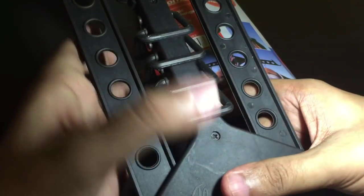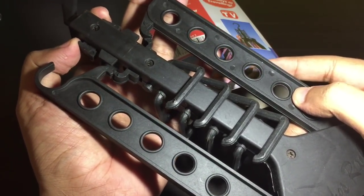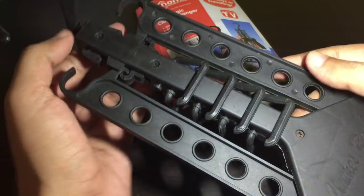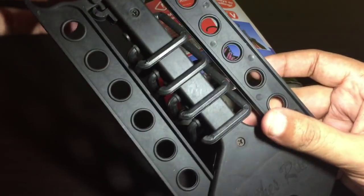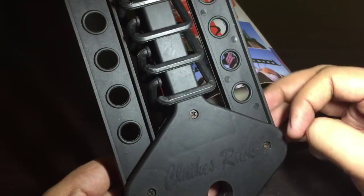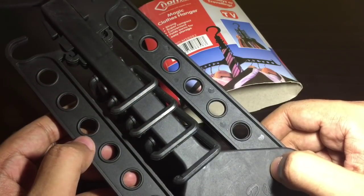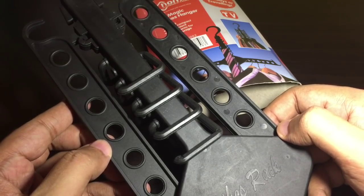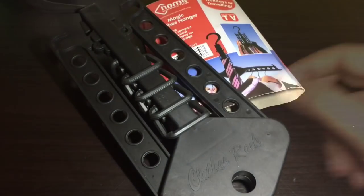Once you have taken out your clothes, you can just fold it away. Because of the clothes, it will be heavy, so you can fold it and use this latch to hold it in place. When folded, it takes quite a lot less space. The magic clothes hanger costs around 250 rupees, or around five dollars. Quite nice.